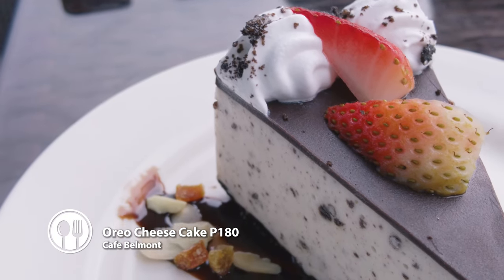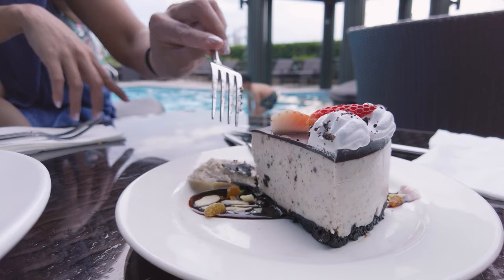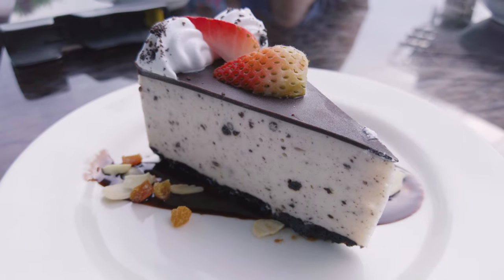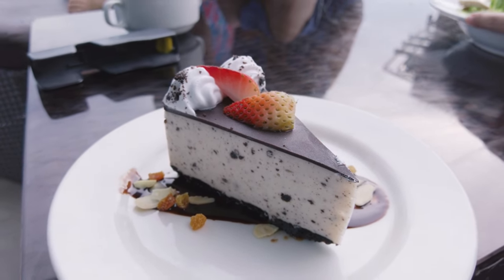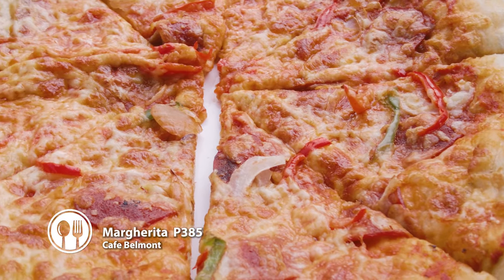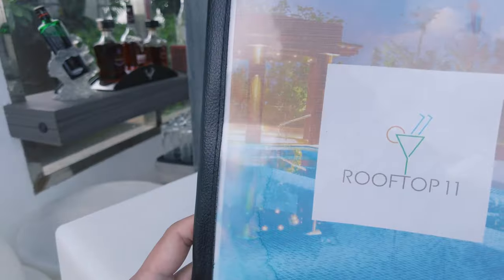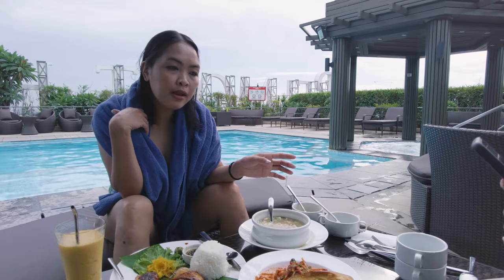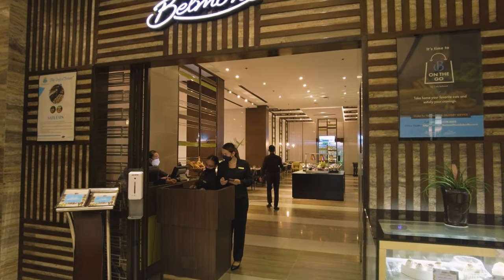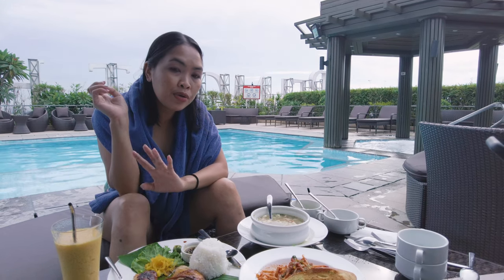Now for dessert. It's soft and different — parang jelly. This orion dessert of theirs is like jelly — hindi siya malamig but masarap siya. The food here at the rooftop comes from Cafe Belmont on the ground floor, so it's an extension. That's why it takes a while — 40 to 45 minutes. That's why you have to order early.